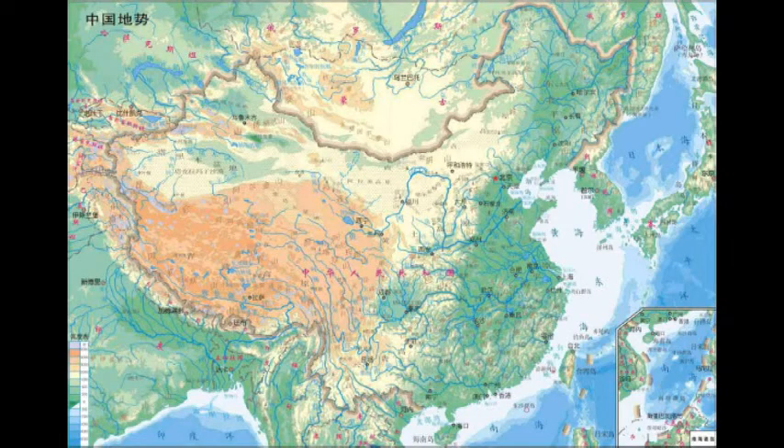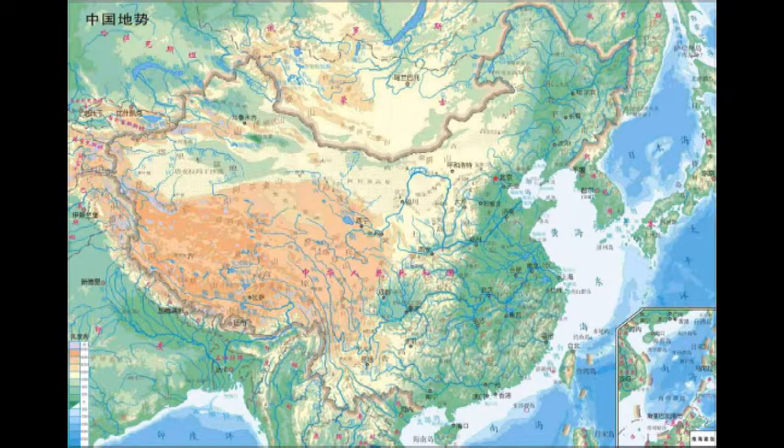Therefore, the population is much smaller here than it is further east. The east and central parts of China include fertile farmlands such as the North China Plain and large river valleys like those of the Huanghe, also known as the Yellow River, as well as the Changjiang or Yangtze River, which is China's main water transportation route.